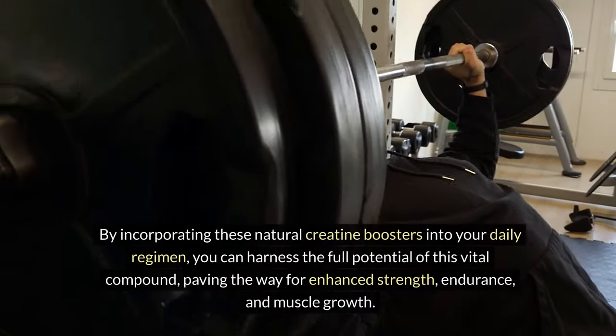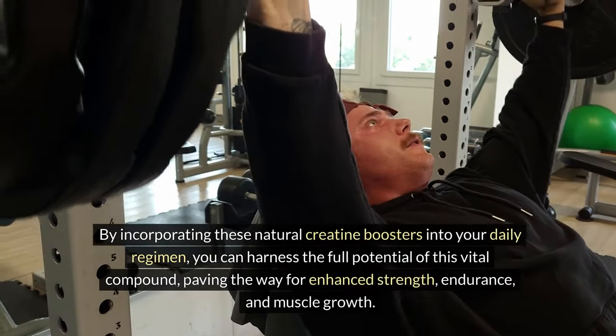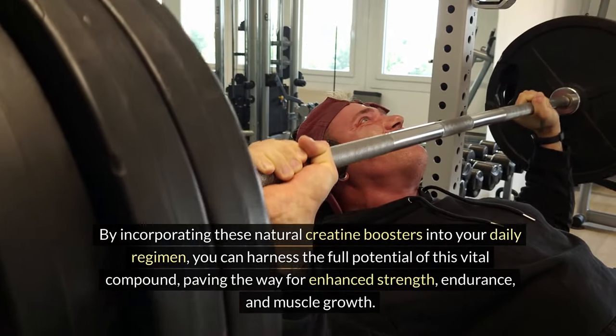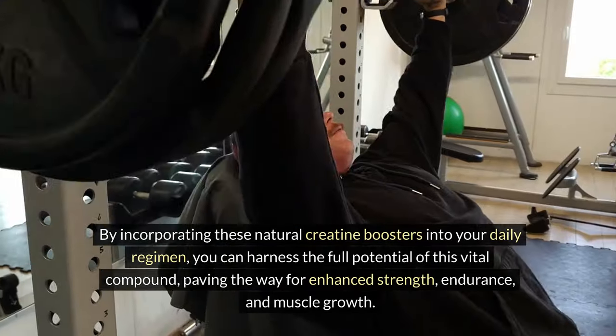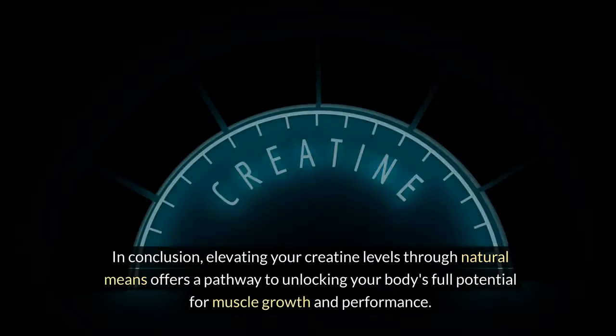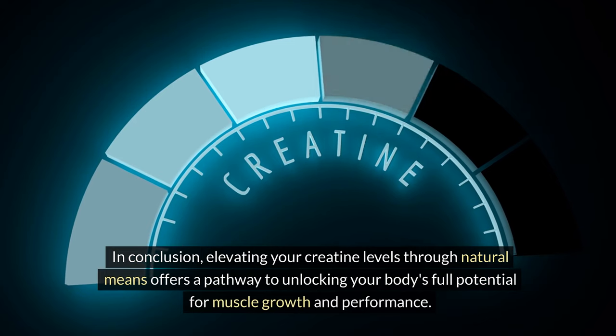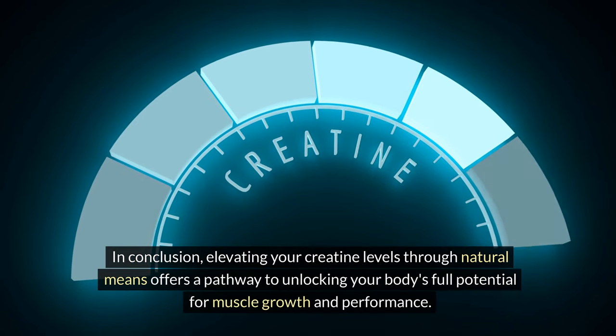By incorporating these natural creatine boosters into your daily regimen, you can harness the full potential of this vital compound, paving the way for enhanced strength, endurance, and muscle growth. In conclusion, elevating your creatine levels through natural means offers a pathway to unlocking your body's full potential for muscle growth and performance.